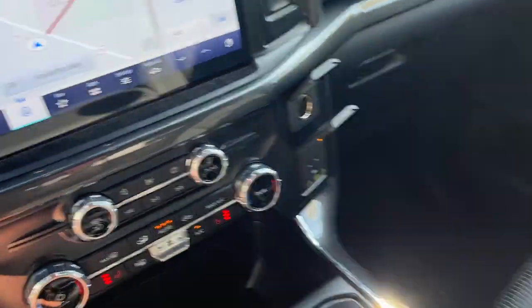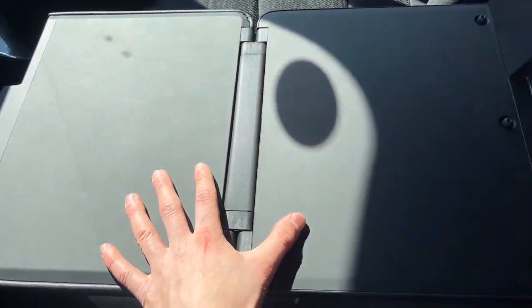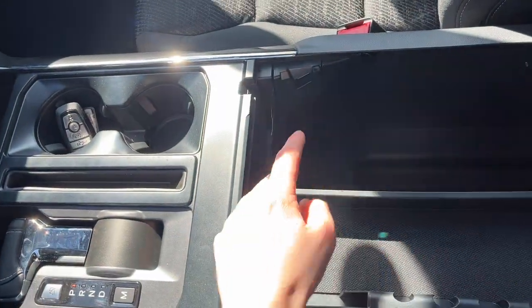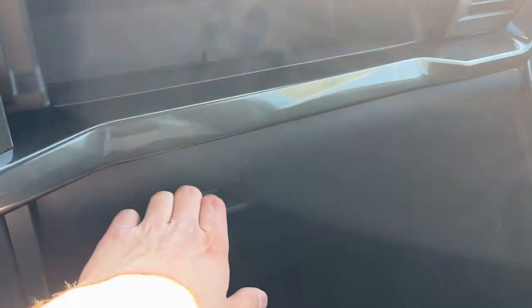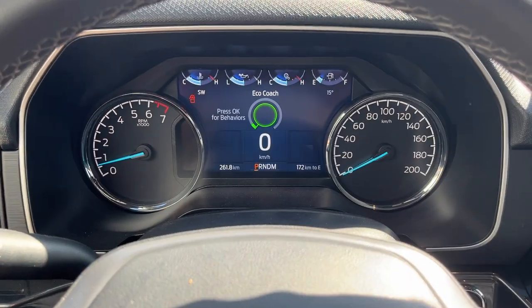You do have heated seats, a couple of USB ports, and more power options up front. There's the folding shifter and an interior work surface, which is a really nice feature. You also get extra storage in the center console, a couple more USBs down there, storage above the glove box, and a lockable glove box. Really nicely equipped truck — love that Avalanche color.